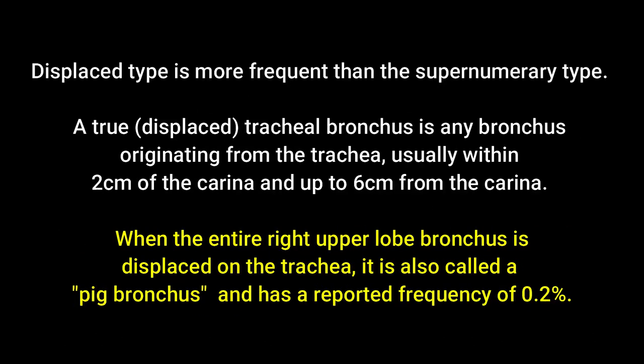When the entire right upper lobe bronchus is displaced to the trachea, it is also called a pig bronchus — as in this case — and has a reported frequency of 0.2%.